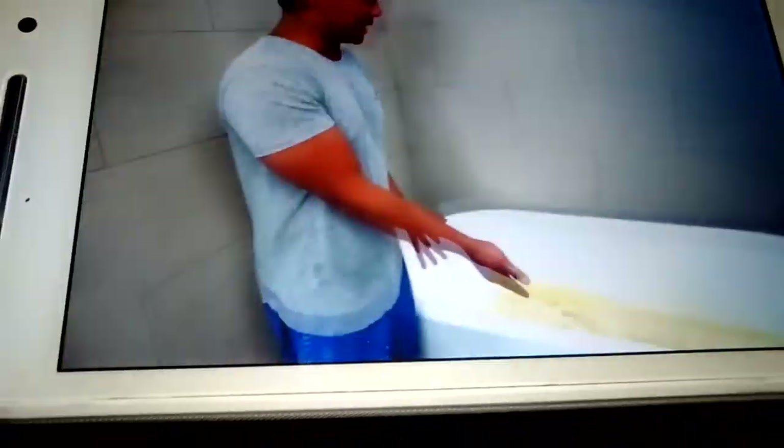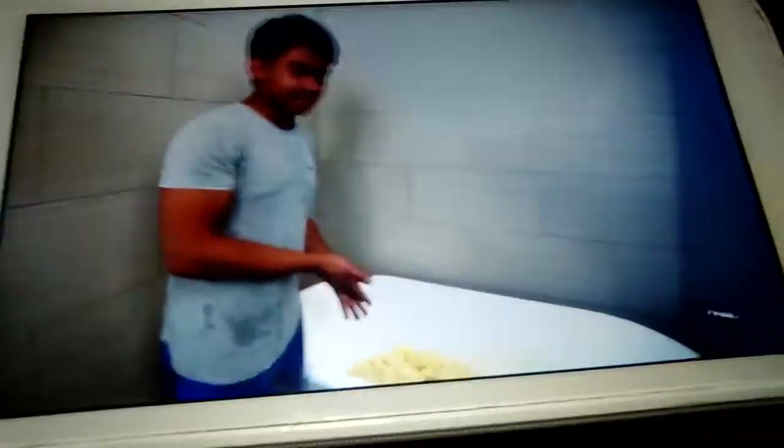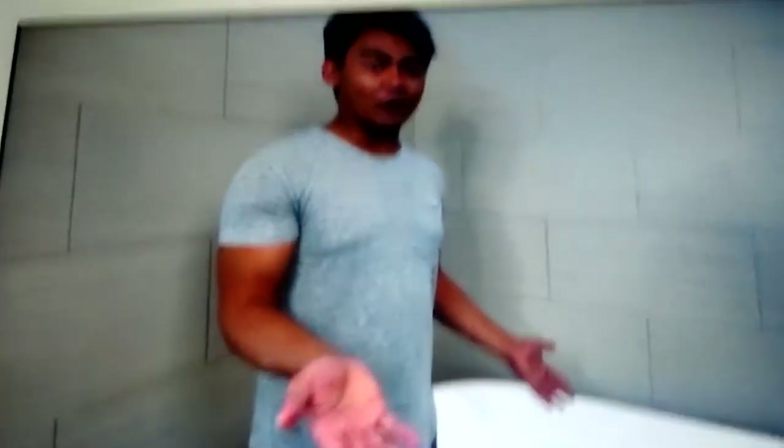Alright guys, so this bathtub is not really filled with mashed potatoes. We didn't have enough, but it still has some mashed potatoes. So we're going to go and put my toes inside these mashed potatoes.